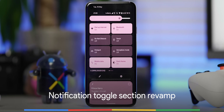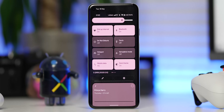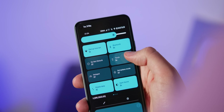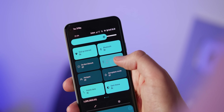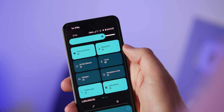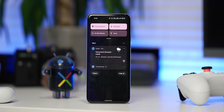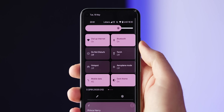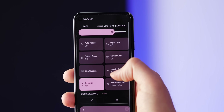Swipe down into the notification shade and you'll instantly spot what is arguably the biggest UI change in Android 12 Beta 1. No longer are toggles small and compact — they are large and in charge, with rounded rectangles clearly set to dominate across all facets of the OS. The new layout means only two toggles are available per row, with a fully extended notification shade having room for eight in total, which isn't great for overall utility.